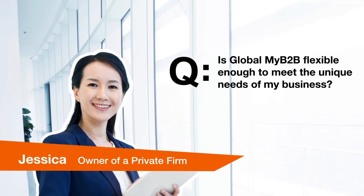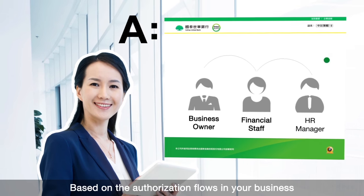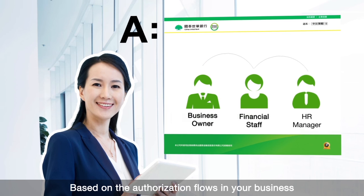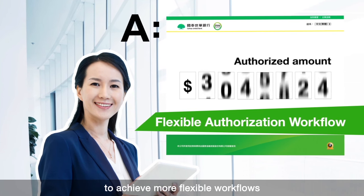Is Global My B2B flexible enough to meet the unique needs of my business? Based on the authorization flows in your business, Global My B2B offers tailored features to achieve more flexible workflows.